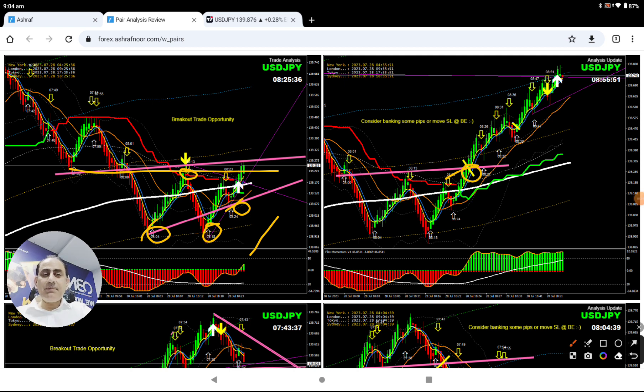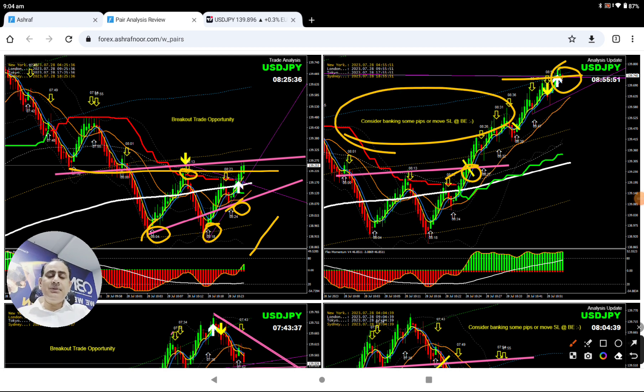As explained to my traders, every deep pullback would be considered a high-probability trade. As soon as the price hit the profit target, that's what I mentioned to my traders — it's time to enjoy amazing profit. You can see how we analyze the market on the four-hour, how we analyze the entries and exits, all happening in real time.